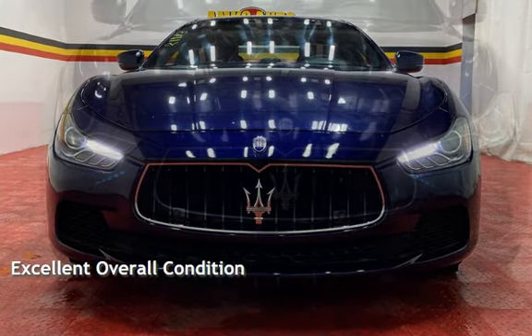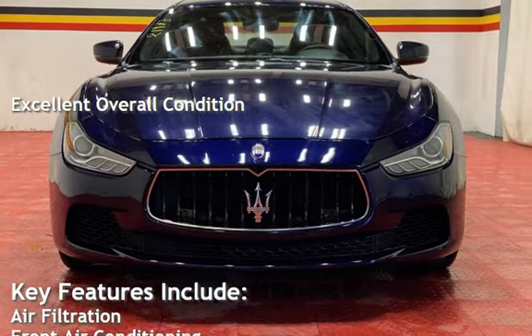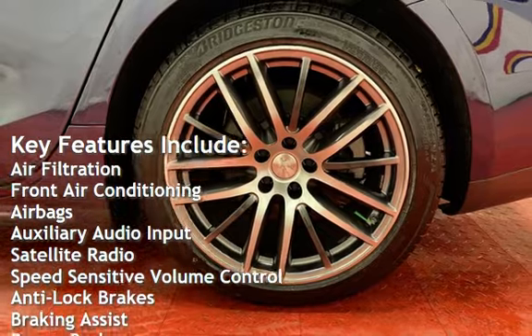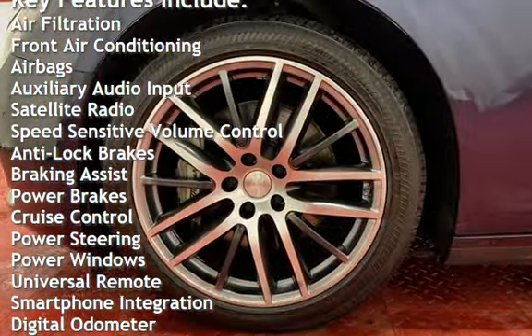This vehicle is in excellent overall condition. Key features include air filtration, front air conditioning, airbags, auxiliary audio input, satellite radio, and speed-sensitive volume control.